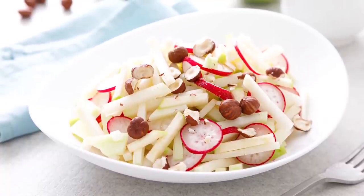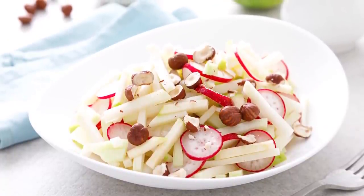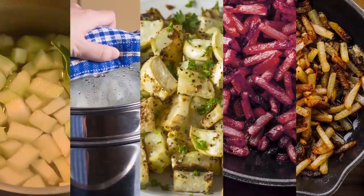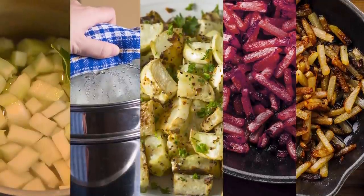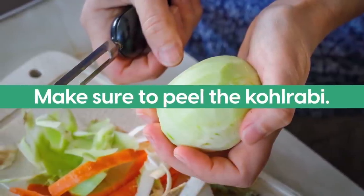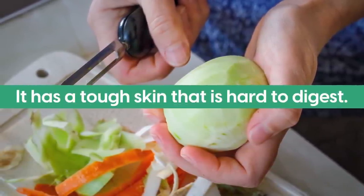You can eat kohlrabi raw by slicing it and adding it as an extra texture in a salad. You can also cook it by boiling, steaming, sautéing, roasting, or frying it. Pro tip: make sure to peel the kohlrabi, as it has a tough skin that is hard to digest.